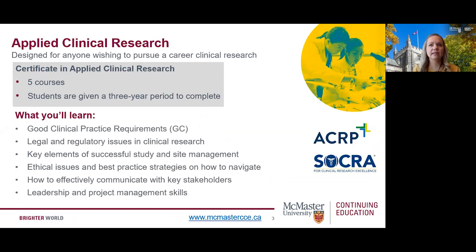First, let's dive into our applied clinical research program. The program was designed to provide an in-depth experience for those in the field of health to gain the skills and knowledge required to work in clinical research. Interested students can work towards a SIMP certificate in applied clinical research. To earn the certificate, students would need to complete all five courses within a three-year time frame. By taking this program you'll learn good clinical practice research, legal and regulatory issues in clinical research, key elements of successful study and site management, ethical issues and best practice strategies, and how to effectively communicate with key stakeholders.